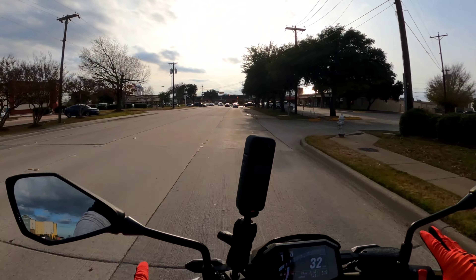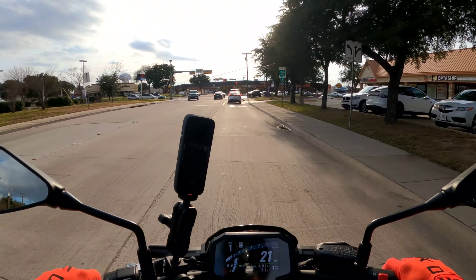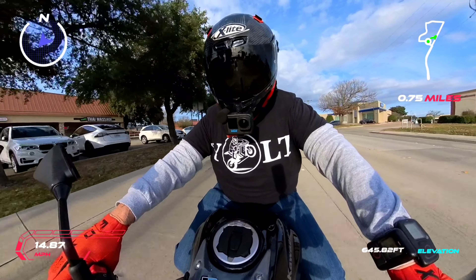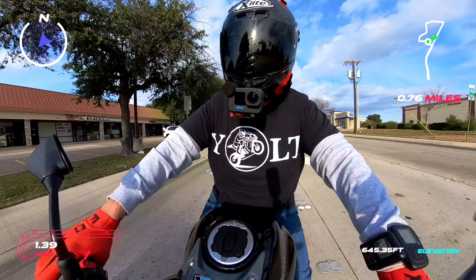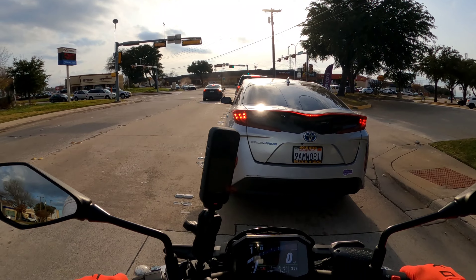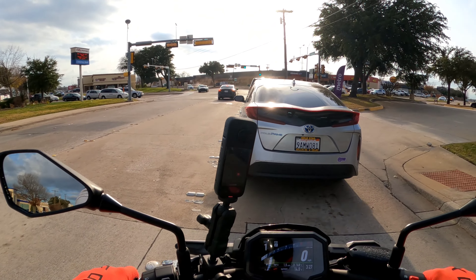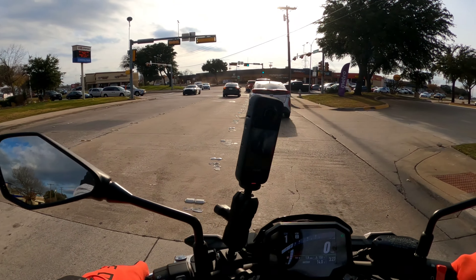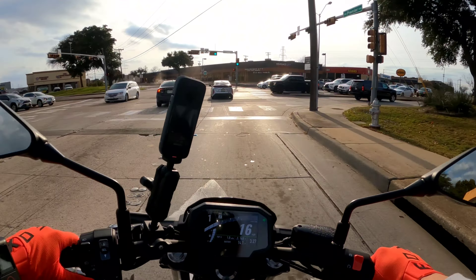If you're thinking, 'Should I go 400cc to start, or go to the 650 platform?' — it just depends on how apprehensive you are about getting started on a motorcycle. If you've ridden something before, you'd probably want to go to a 650. It's got your blinkers on there.